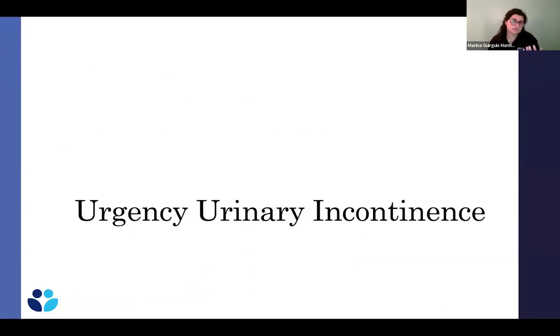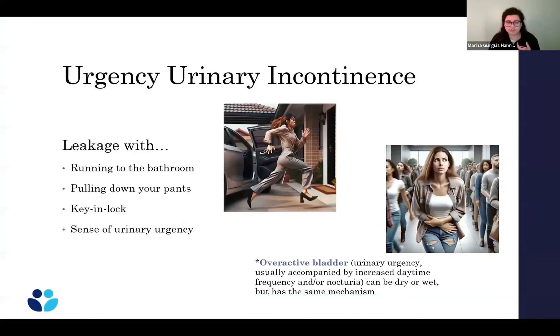That covers stress urinary incontinence, which is the leaking with coughing, laughing, and sneezing. Moving on to urgency urinary incontinence — that's the leaking with the urge to go to the bathroom, running to the bathroom, pulling down your pants, or any sense of urinary urgency followed by leakage. Or maybe you don't leak but have overactive bladder — going every 30 minutes, every hour, or waking up three, four, five times a night. Whether you're leaking or not, the mechanism is the same.